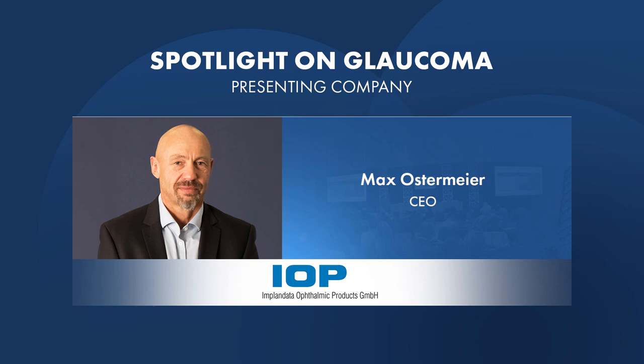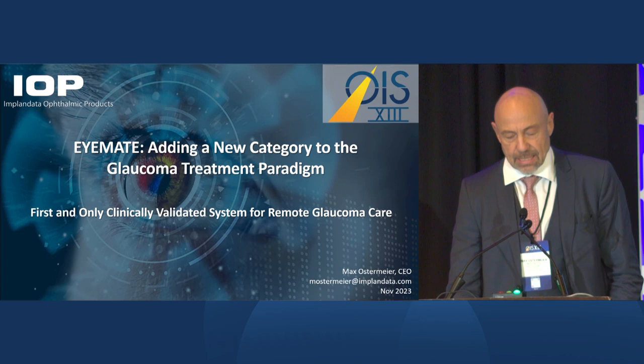Hi everyone. Good afternoon. Thank you for the opportunity to give you an update about implant data and about what we are doing.